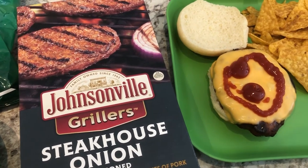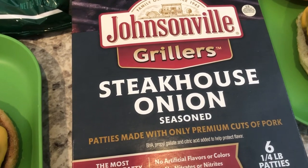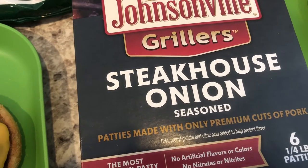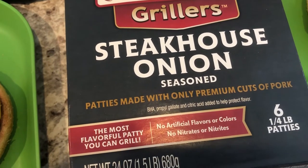We are kicking off another week of What's for Dinner with these Johnsonville grillers. I've been wanting to try them for a while and I finally found them on sale, so I grabbed them. I'll make sure to link the grocery haul where I found them in the description box — I found them at Kroger.